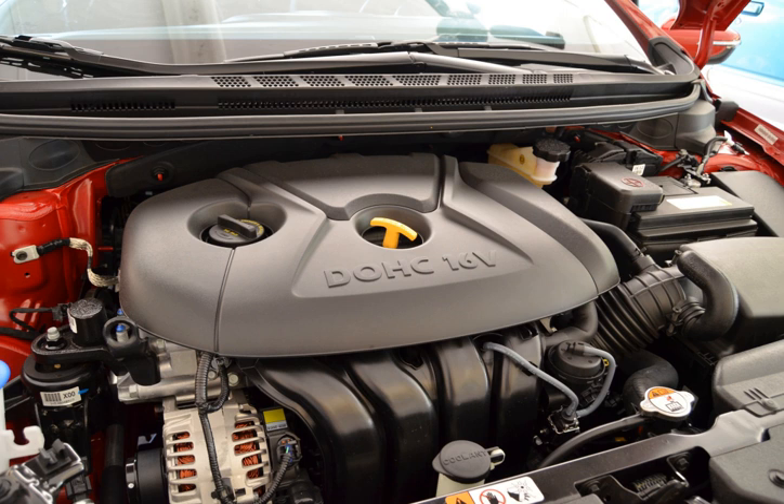Torque: 131 lb-ft at 4,700 rpm, redline 6,800 rpm. Fuel system: MPI. Valvetrain: chain-driven roller DOHC 16V DCVVT. Cylinder block and head: aluminum. Intake: valve-controlled variable induction system.